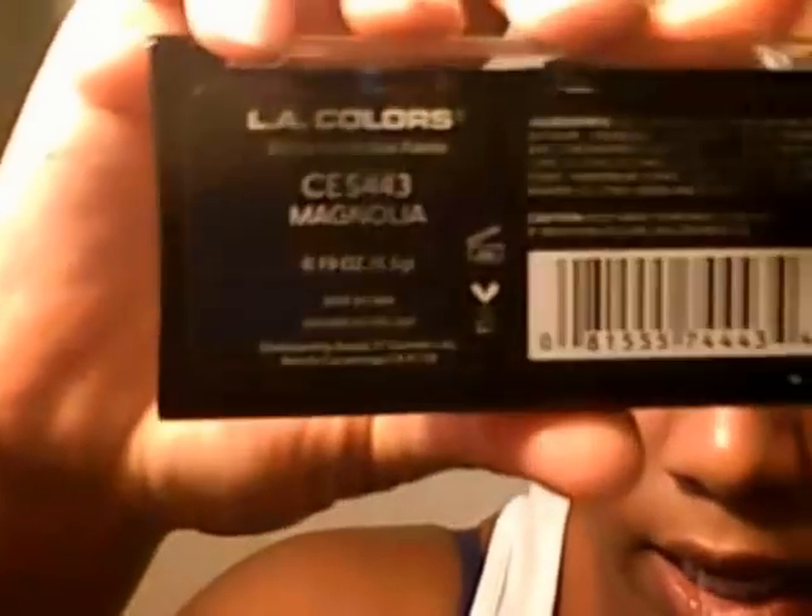Hello girlies, it's Jolene82 and I'm here still trying to complete my LA Colors Trio series, so bear with me. This is the look I came up with and I will be using Magnolia today.